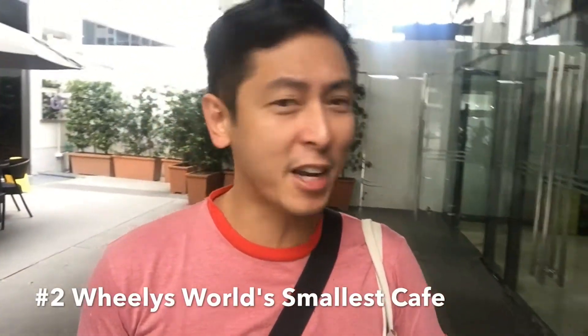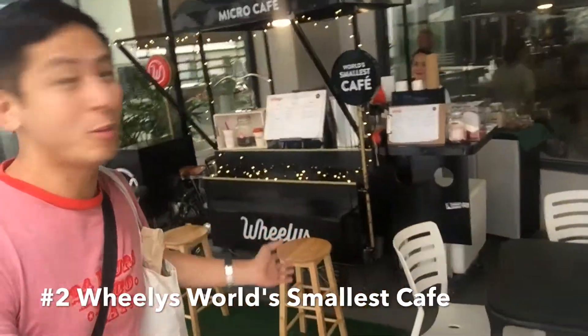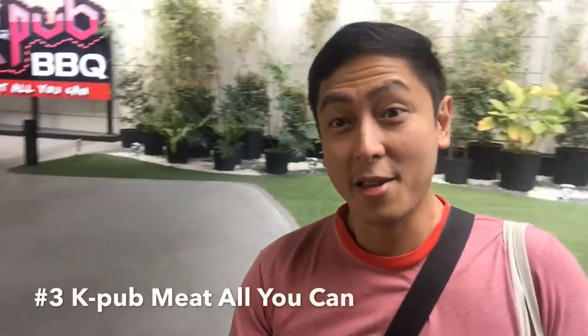There's what they call the world's smallest cafe — Micro Café. Check out this place. And they also have K-Pub here now. Look at this place — K-Pub.